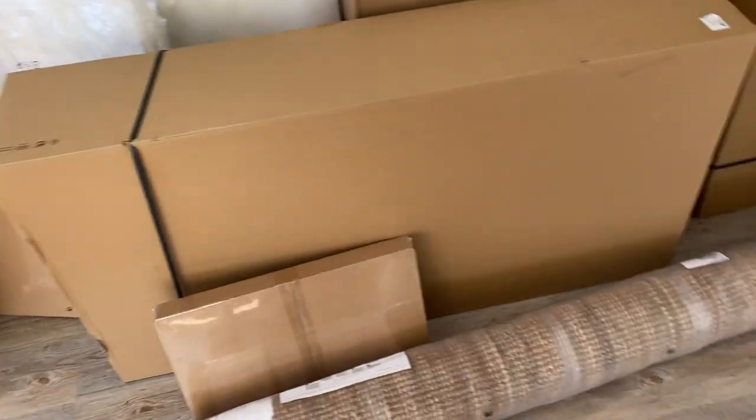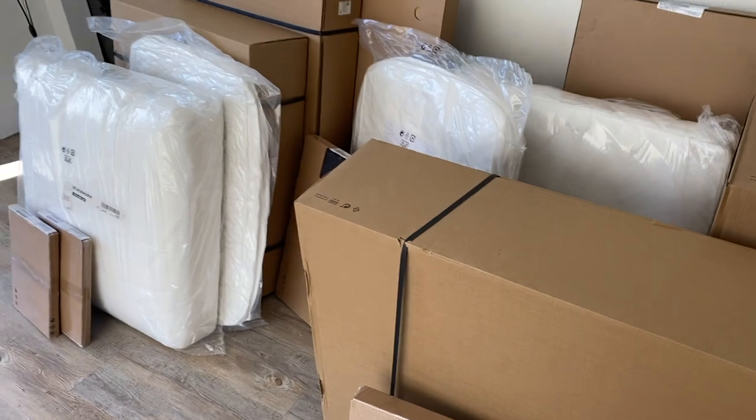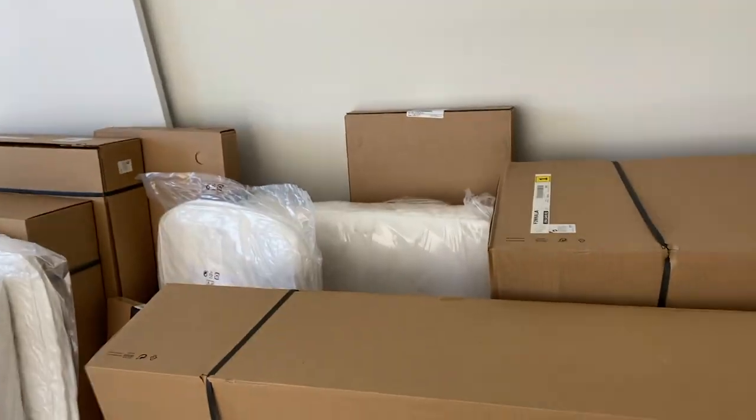We're just gearing up to start building everything, and we're probably going to start with our couch — spoiler alert, we got a couch!